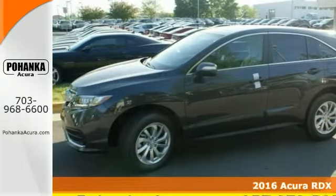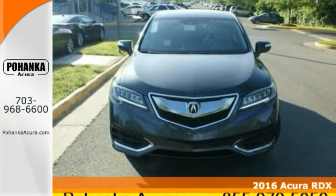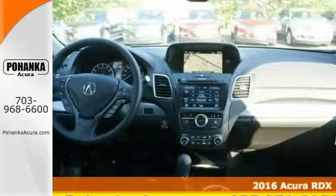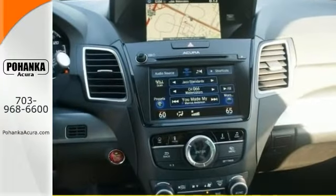This handsome-looking 2016 Acura RDX is the rare family vehicle you're looking to get your hands on. It will allow you to dominate the road with style and get fantastic gas mileage while you're at it.